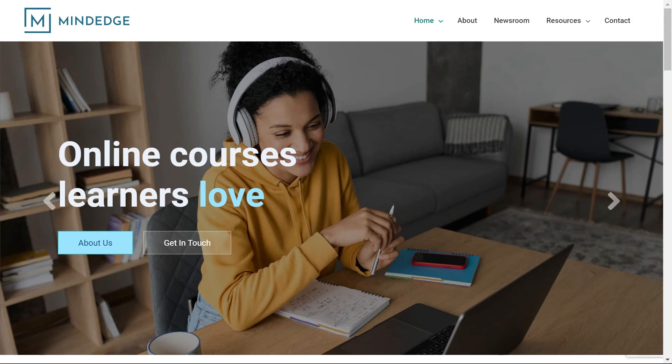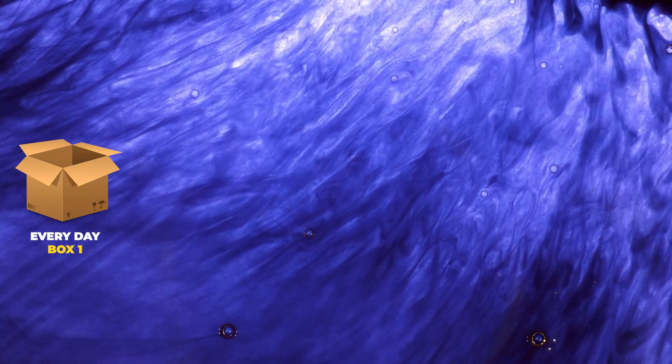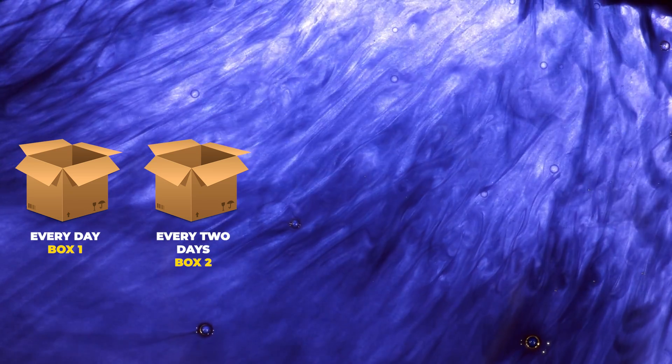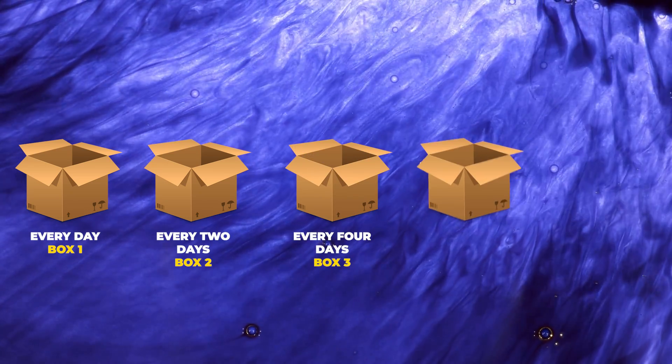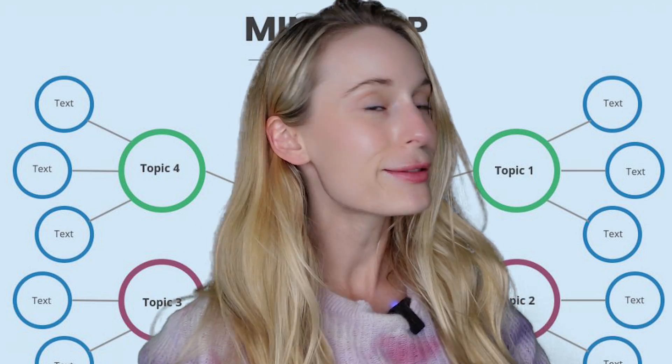According to mindedge.com, the Leitner system focuses on spaced repetition and actively recalling information, which allows our brains to absorb and process it more efficiently. The schedule works like this: box one every day, box two every two days, box three every four days, box four every nine days, and box five every fourteen days.